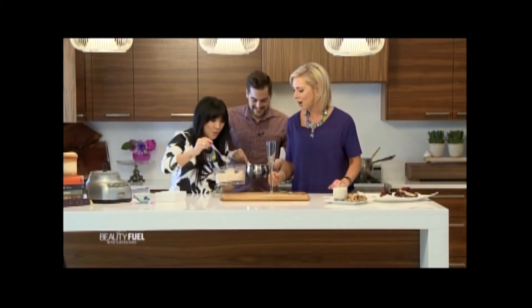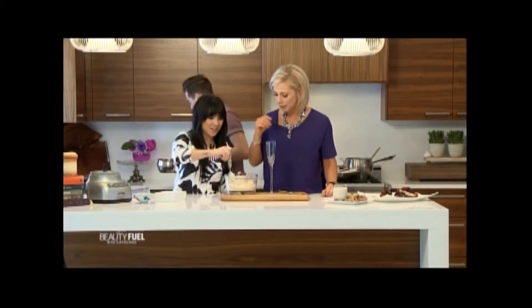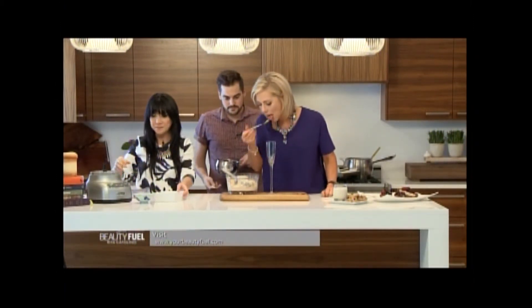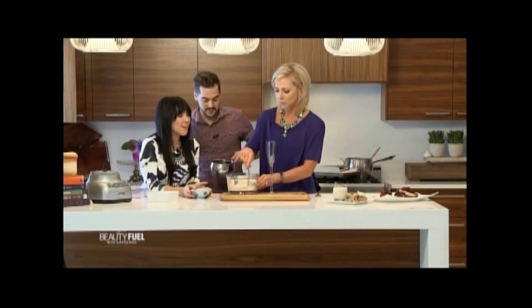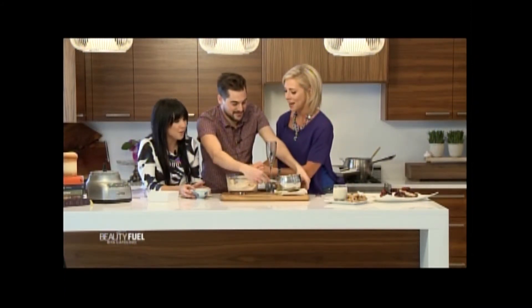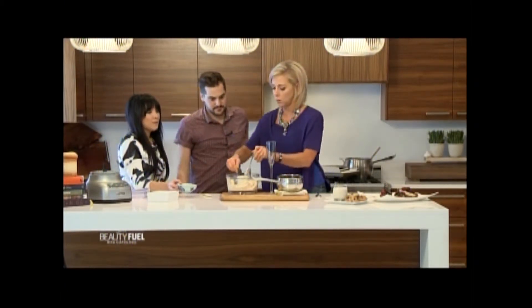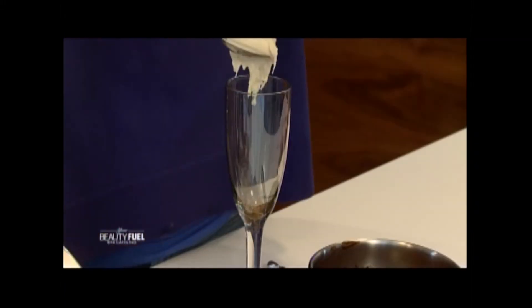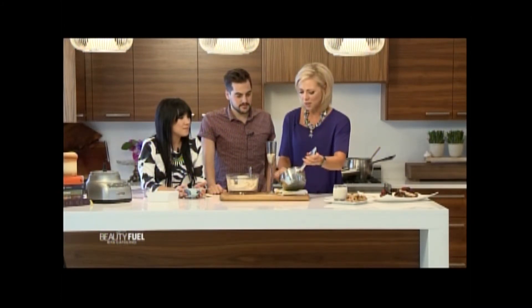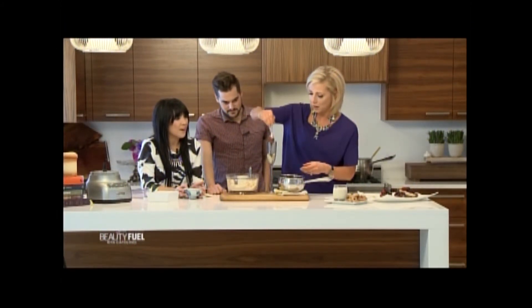The banana nice cream is done — perfect soft-serve texture! Let's assemble: ice cream, then sauce, then more ice cream, more sauce. We're trying to recreate a certain fast-food hot fudge sundae but we won't say who. Let's make a fancy one in a champagne glass — perfect for a dinner party.